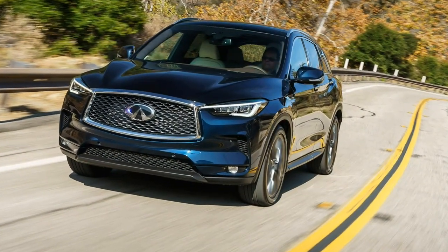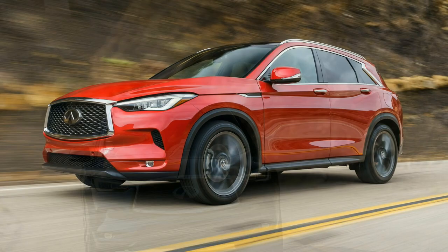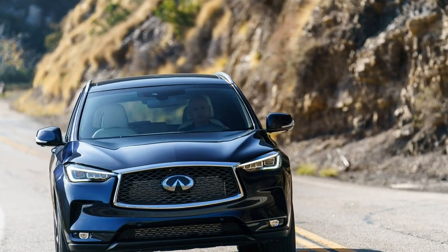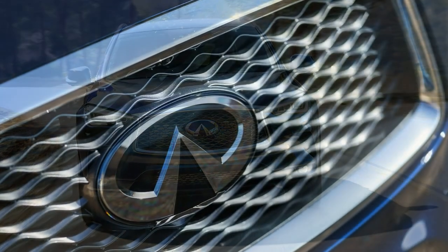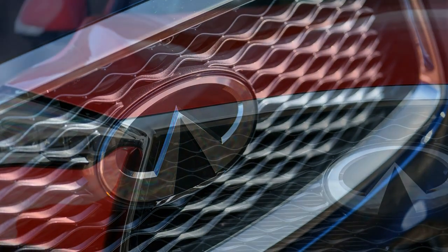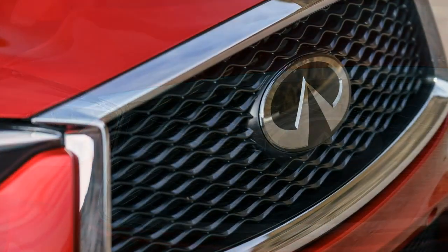For the internal combustion engine, the 2019 QX50 is a milestone car. For Infiniti, it's a lengthy, large stride toward an exceptionally bright future — one hopefully filled with the same level of technology, quality, and design as the QX50.